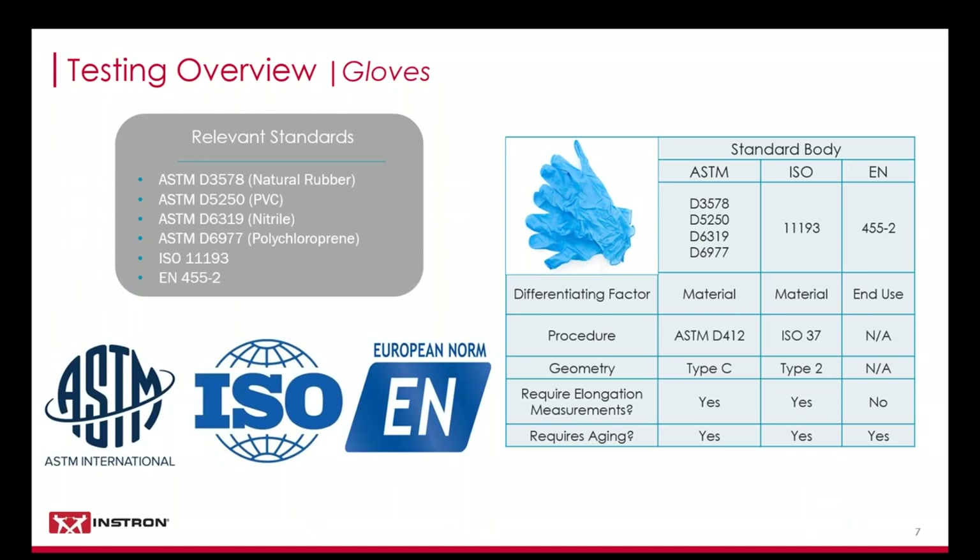First, we're going to talk about gloves. The first major hurdle in performing glove testing is really just wading through the sheer number of international standards which reference the evaluation of gloves. While they each have similar procedures, there are subtle differences which are important to be aware of. ASTM has four different testing standards which are defined really by the material of the glove. ASTM D6319 is most commonly used, considering nitrile gloves have really become the most prevalent in all hospital settings.